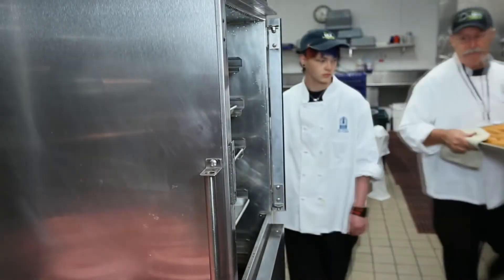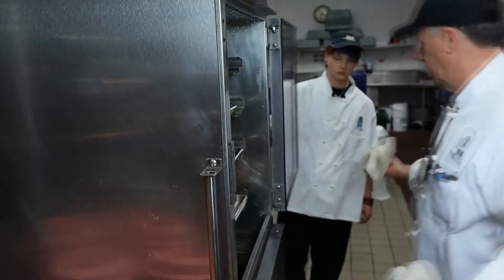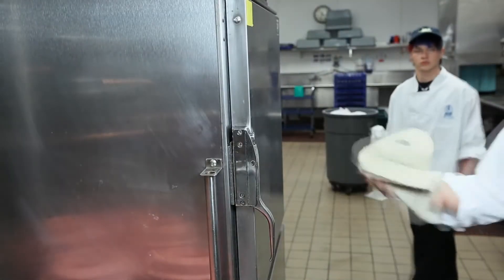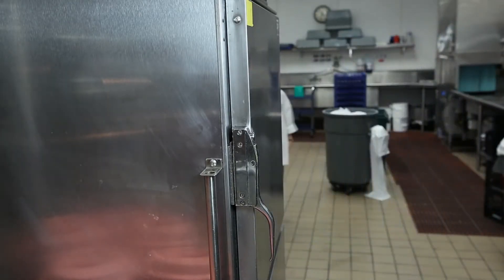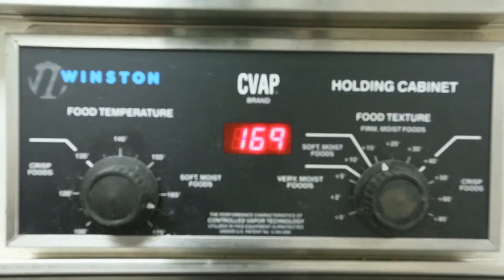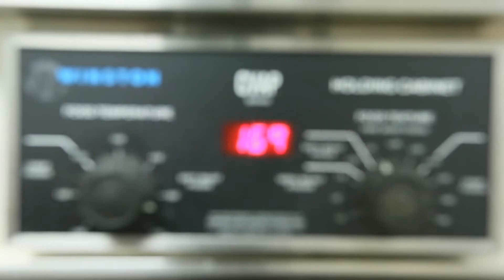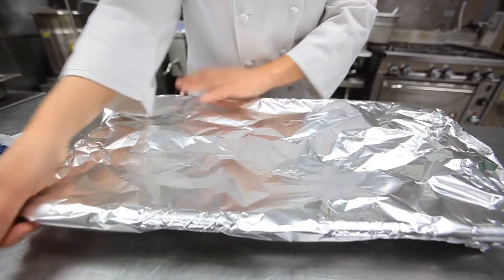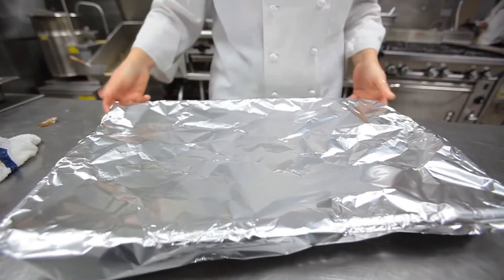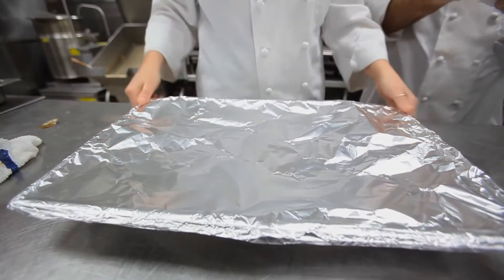Keeping hot foods hot, also known as hot holding, is important because cooking in itself does not kill all bacteria, and bacteria resumes growth if foods are allowed to drop into the temperature danger zone. To ensure temperature safety, steam tables, soup warmers, and other hot holding units must be turned on and heated up before hot food is put into them. Use thermometers to check the temperature of the food, and be sure to cover pans and stir food often to distribute heat evenly. And remember to never mix cold foods with cooked foods.